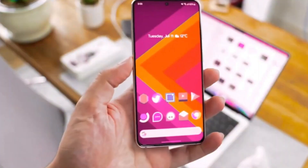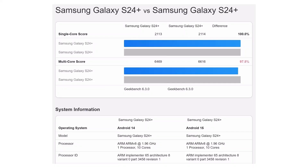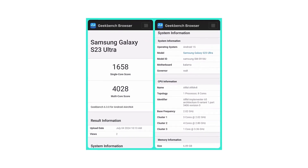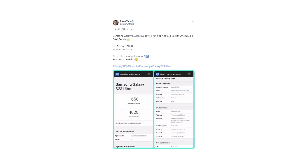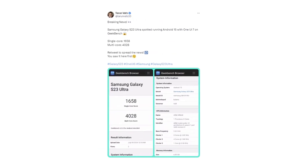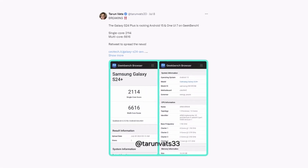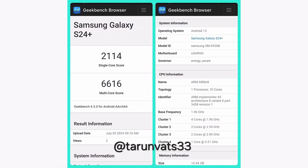While we've seen the Galaxy S24 Plus pop up on GeekBench with Android 15 recently, the real star of the show is the Galaxy S23 Ultra. This device is already testing One UI 7, thanks to a well-known leaker, Teron Vatz. He not only found the Galaxy S23 Ultra running Android 15, but also shared insights about the Galaxy S24 Plus performance on GeekBench. The S24 Plus scored 2114 in the single-core test and 6616 in the multi-core test on GeekBench 6.